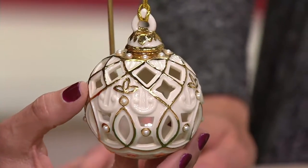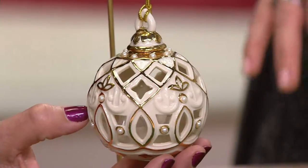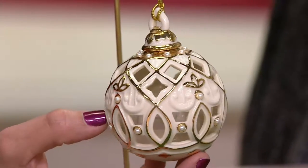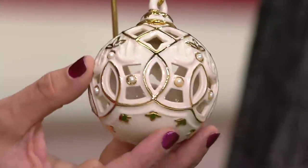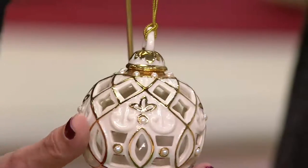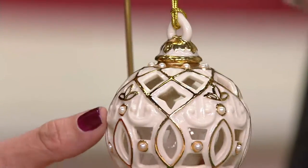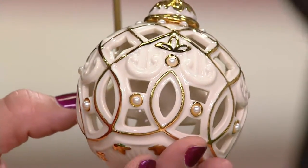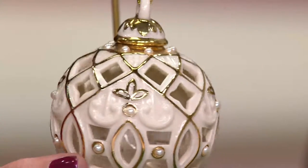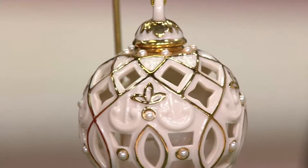It's 24 karat gold — the same kind of gold used on the Lennox dishes. And I love that if you have the holiday pattern, these match beautifully with that pattern. No matter what angle you're looking at, as you turn this around, you're seeing the pearl detail, you're seeing the 24 karat gold, you're even seeing the carvings through this ball. It really is a beautiful piece. They would be great in the tree, but also hanging on a hook in the center of the table or on your mantle.